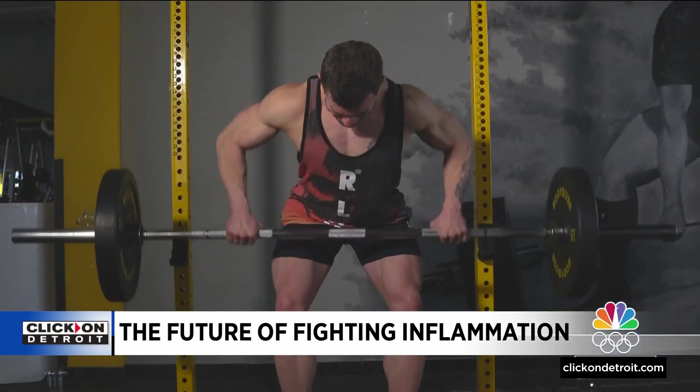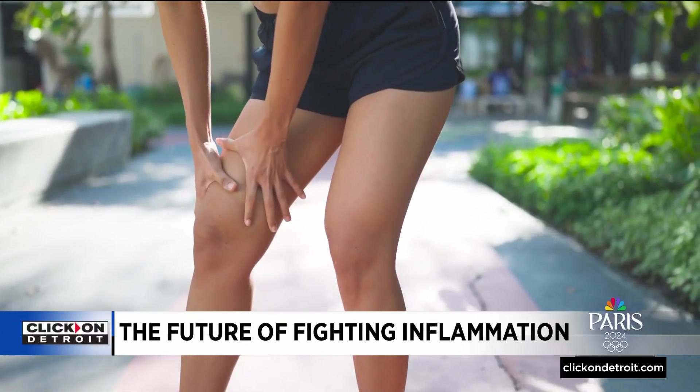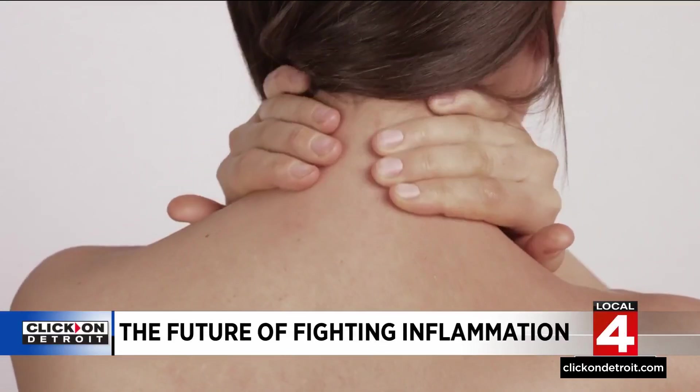When you exercise or do a vigorous workout, you stress and strain your muscles, and sometimes the muscle fibers actually tear. When that happens, your immune system responds by calling in white blood cells, and that starts a process that we've all experienced with sore muscles and aches and pains and swelling — and that's inflammation.